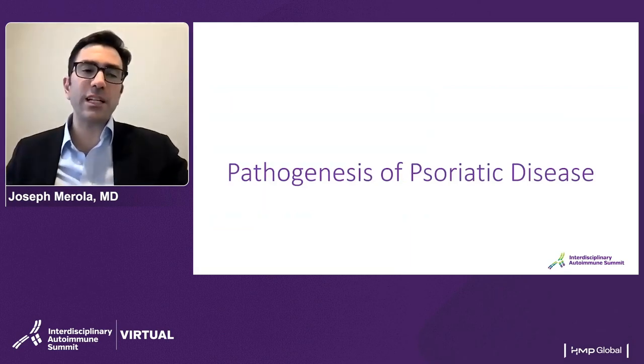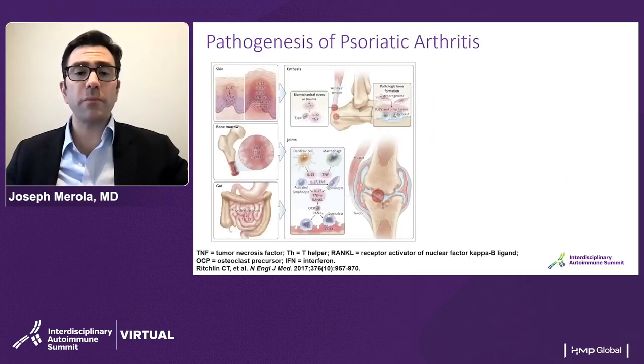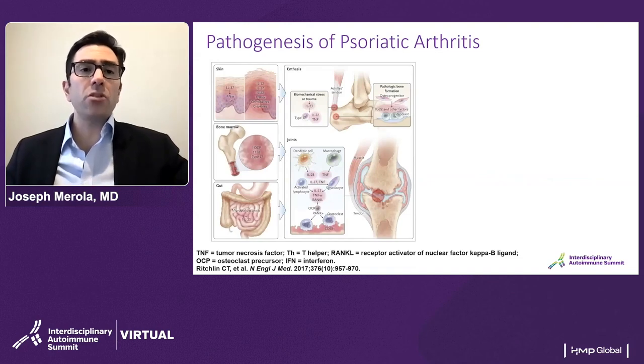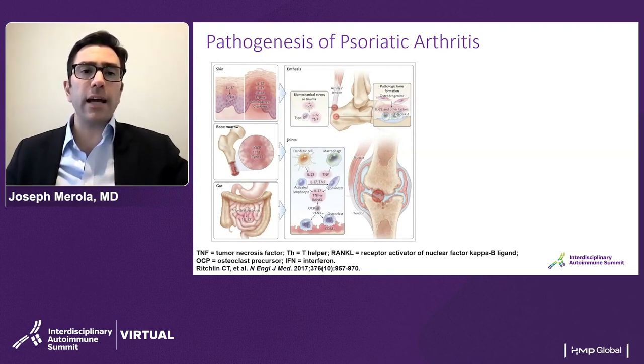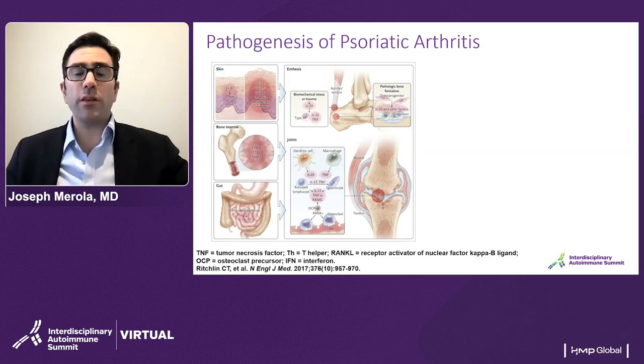Let's spend a brief level-setting moment on pathogenesis of psoriatic disease, then we'll focus a lot of our attention on treatment strategies. In terms of the pathogenesis of psoriatic arthritis, this is a really nice figure from the New England Journal by Chris Richland and colleagues, reminding us that there are several features of disease. Not shown here is the genetic predisposition for both psoriasis as well as psoriatic arthritis, and some environmental triggers that are less well understood.